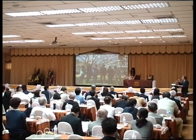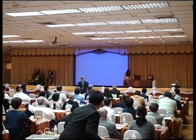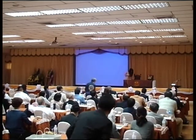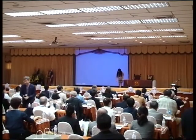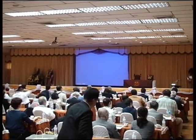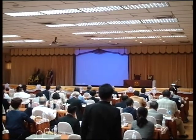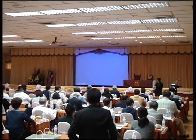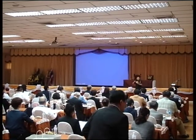Thank you very much. We now come to the last session about Cissus quadrangularis. Before we start the next section, I would like to invite Dr. Tanika Patomwichaiwat, a lecturer of pharmaceutical botany at the Faculty of Pharmacy, Mahidol University. She will chair this session. Please welcome her.